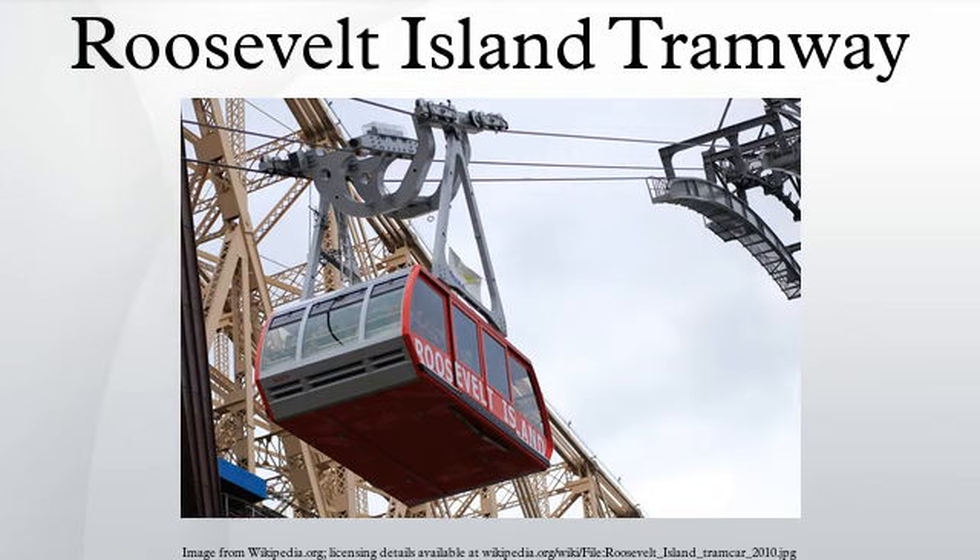The Roosevelt Island Tramway is an aerial tramway in New York City that spans the East River and connects Roosevelt Island to the Upper East Side of Manhattan. Prior to the completion of the Mississippi Aerial River Transit in May 1984 and the Portland Aerial Tram in December 2006, it was the only commuter aerial tramway in North America. Over 26 million passengers have used the tram since it began operation in 1976.